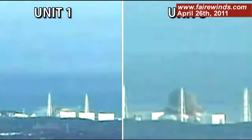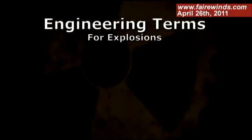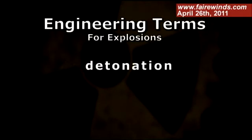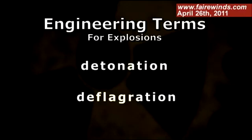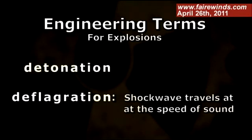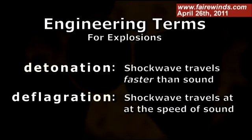The Unit 3 explosion is much more dramatic than the Unit 1 explosion. Engineers have a term called detonation and a separate term called deflagration. They're both explosions in lay terms, but a deflagration is when the shock wave travels at the speed of sound, while a detonation is when the shock wave travels faster than the speed of sound. A detonation is much more damaging than a deflagration. That's really the difference between what happened on Unit 1 and what happened on Unit 3.